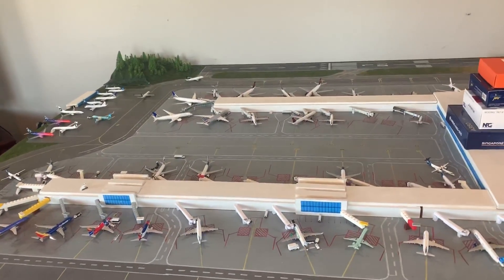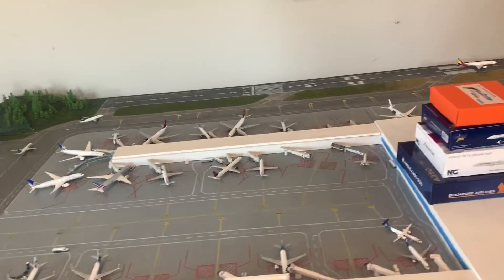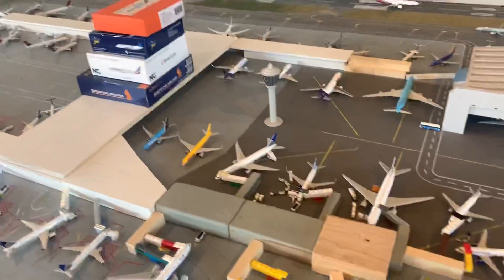Hello YouTube, Generator 2000 here, coming at you with a fictional airport update. The time for this one is 9:30 a.m. This would normally be basically the busiest time for the airport with a big Delta, Alaska, and United push.